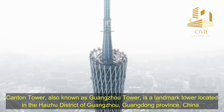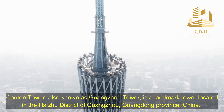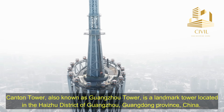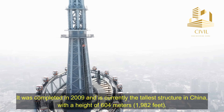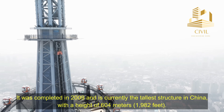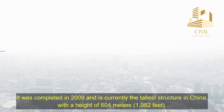Canton Tower, also known as Guangzhou Tower, is a landmark tower located in the Haiju district of Guangzhou, Guangdong Province, China. It was completed in 2009 and is currently the tallest structure in China, with a height of 604 meters, or 1,982 feet.